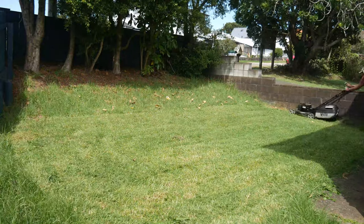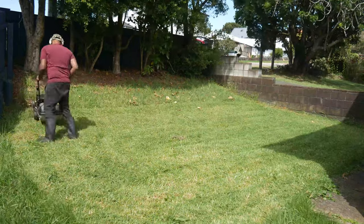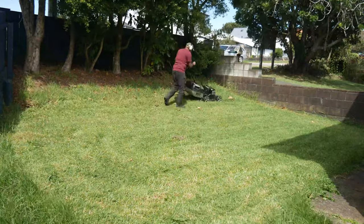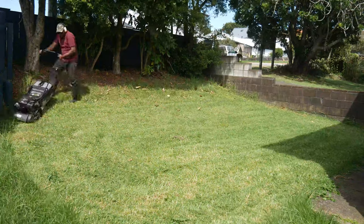If you are using lawnmowers, you will need to fold them away after use. The cost in Indian currency is about 15,000 rupees.